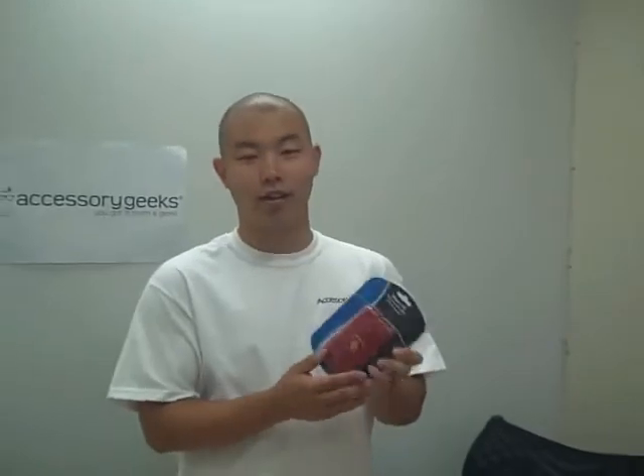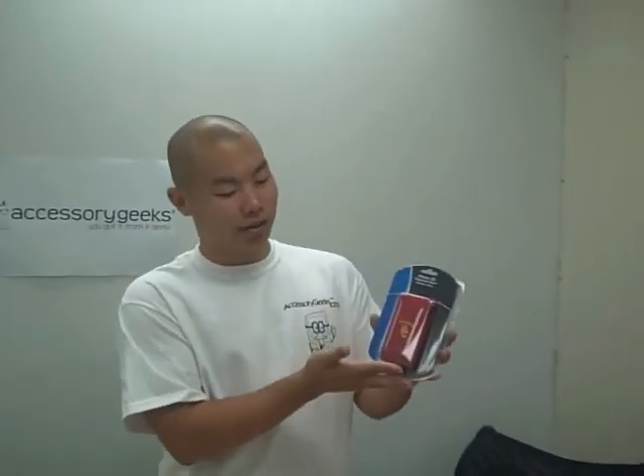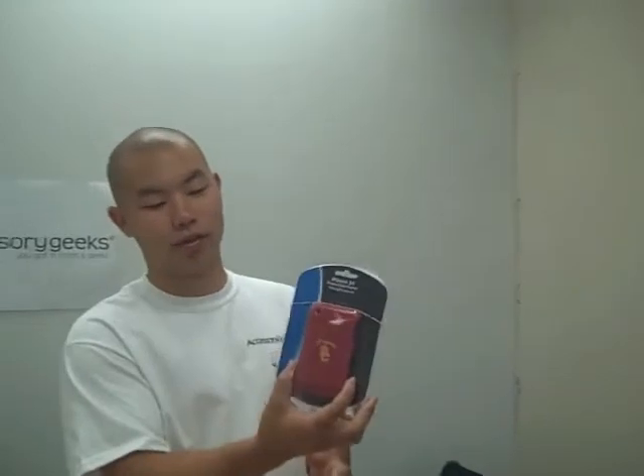And on a side note, I know that college football season is starting too. So here's one for the USC fans — iPhone 3G cover. Get your official sports cases here at www.accessorygeeks.com. We'll be back.